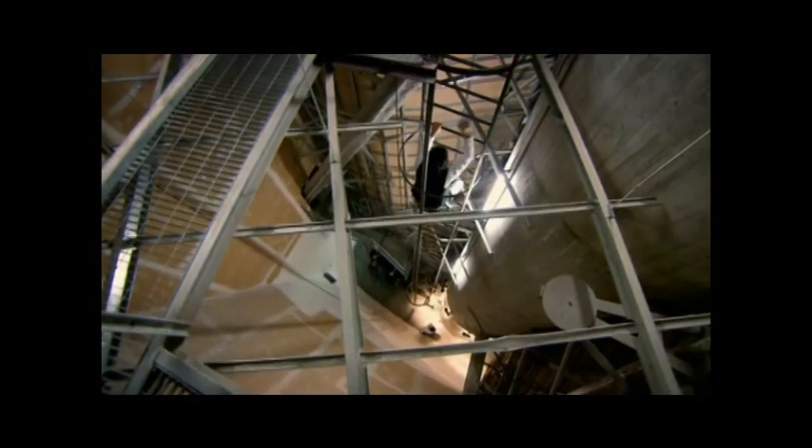It is remarkable how many fascinating engineering connections are also very high up. Nobody ever does any fascinating engineering near the ground — it's always got to be high.